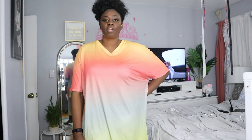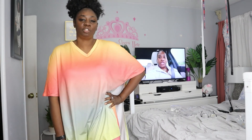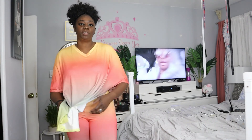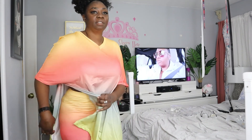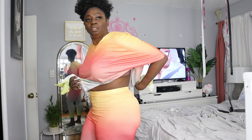Hello guys, I'm here to do a little try-on haul for you guys. The outfits are from Chic Me — I just purchased a few outfits and wanted to try them on for you. This is the first outfit, it's a two-piece: you have the tights, the leggings, and the top. The top has a slit on both sides.